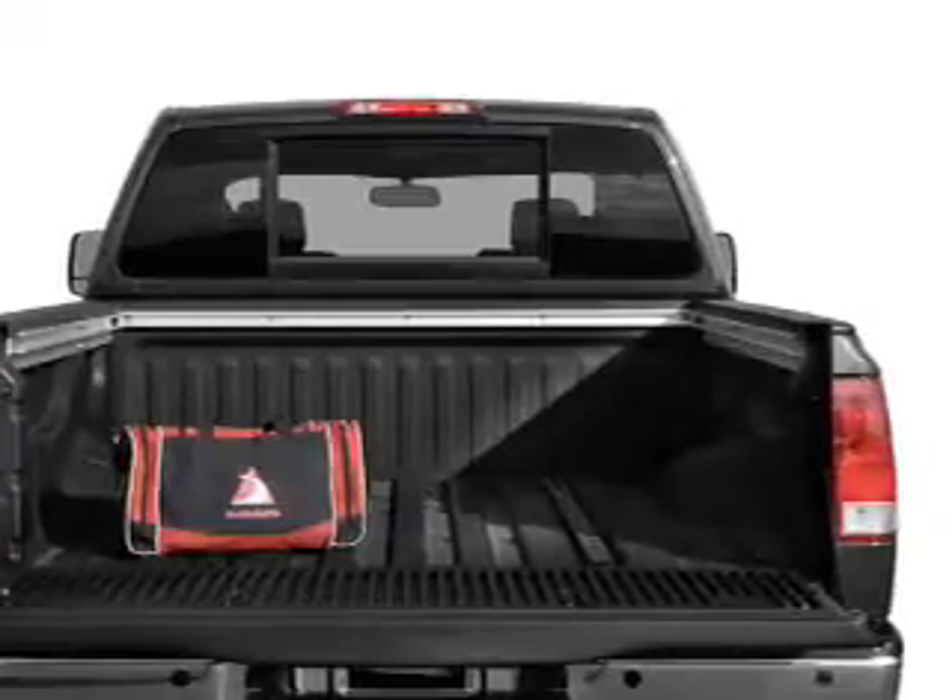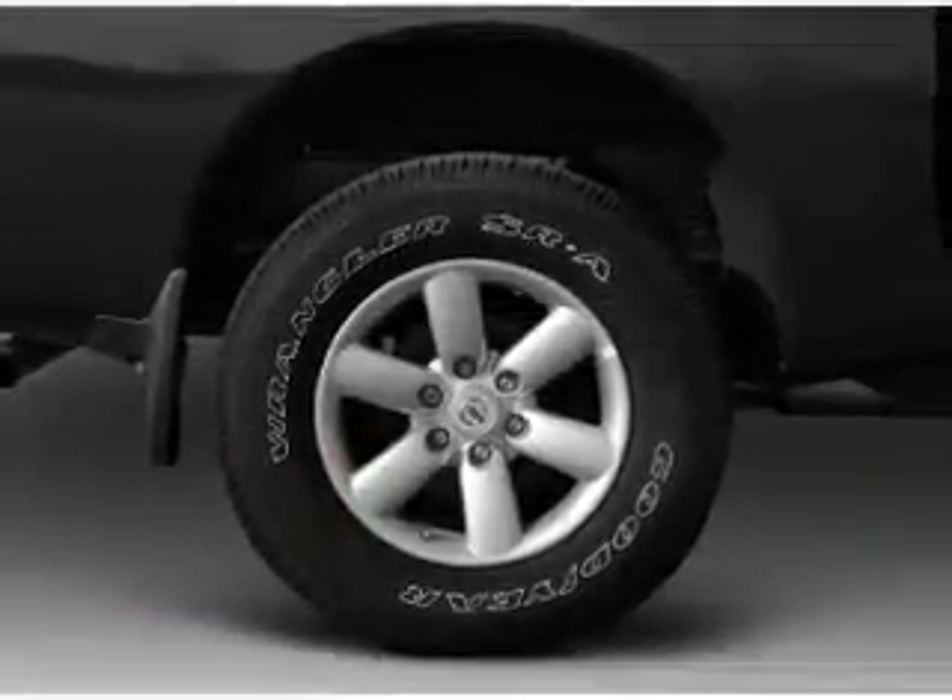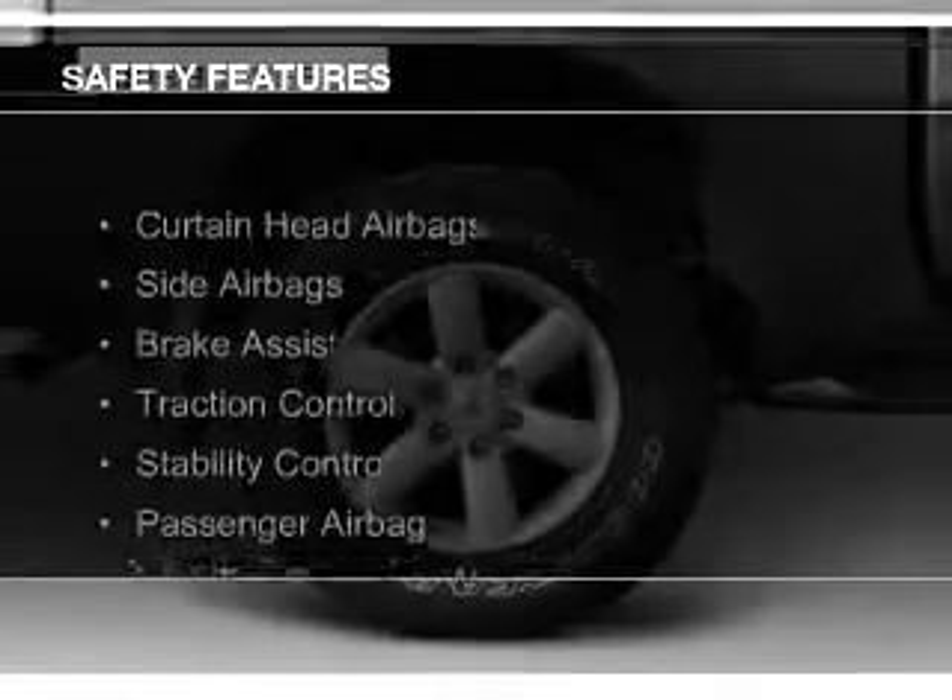Additional features include cruise control, keyless entry, split rear seats, a trip computer, and an MP3 player. Safety was made a priority with these features.